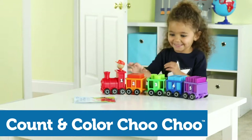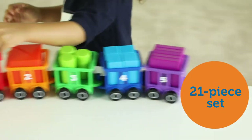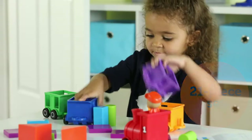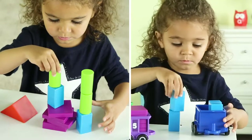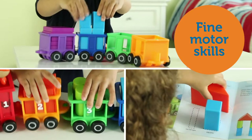Introducing the Count in Color Choo Choo from Learning Resources. It's all aboard for new number and color recognition skills with this 21-piece train and building set. Cast in bright colors, each numbered train car holds big blocks that strengthen fine motor skills through stacking and building fun.